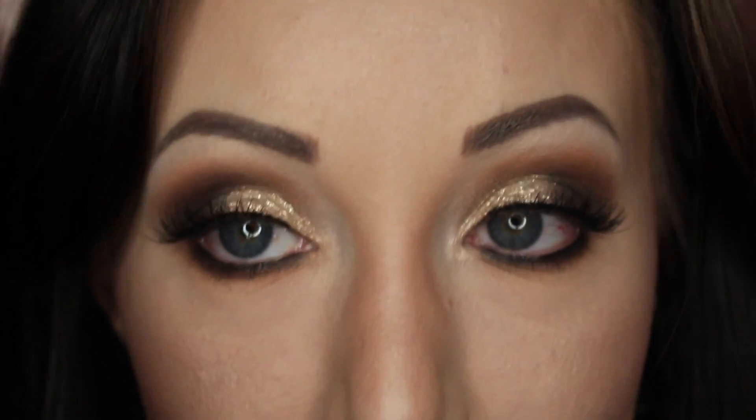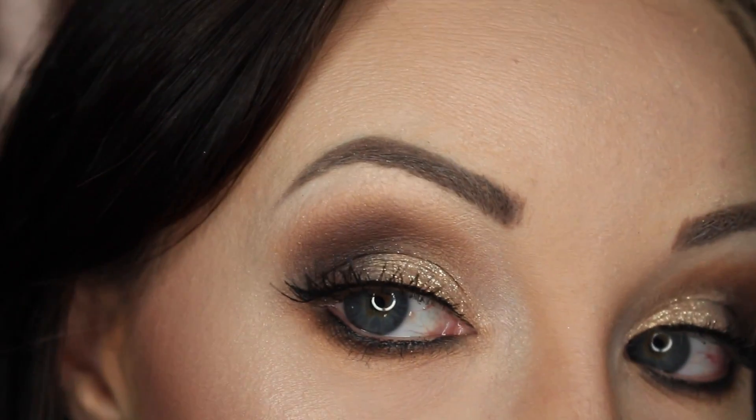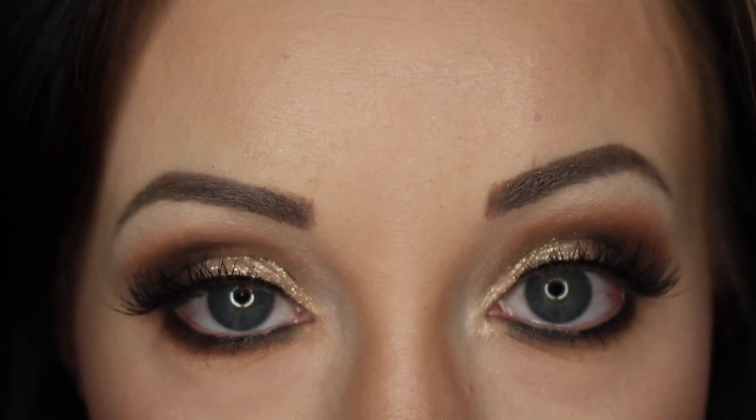Hey guys, welcome back to my channel! Today's look is a New Year's Eve look and we're going to do this glitter glam glowy look, so let's go ahead and get started.